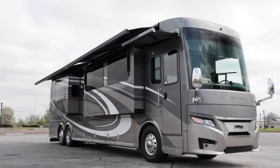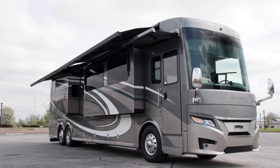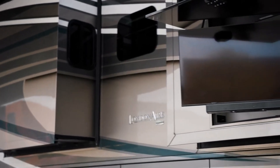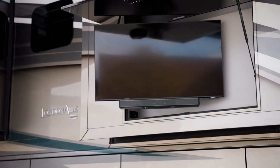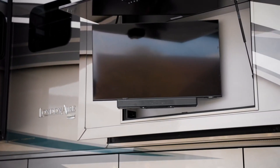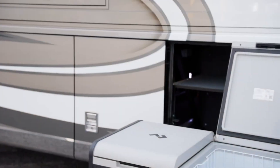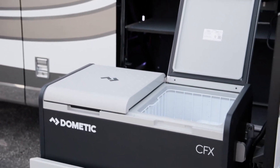There's plenty of shade provided by the two standard Girard Nova side awnings. They pair perfectly with the optional outdoor entertainment center, which nets you a 43-inch 4K LED TV and sound bar. Plus, a Dometic cooler on a pull-out tray comes standard.